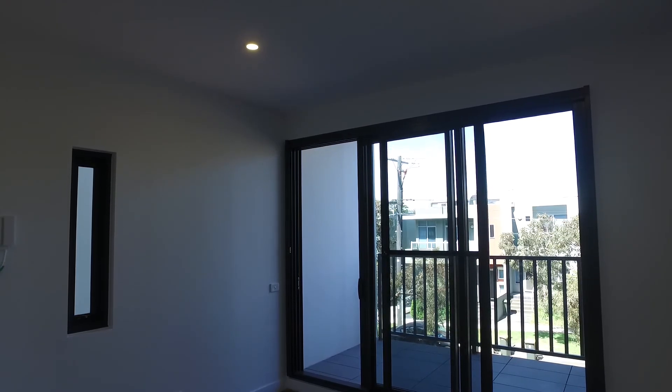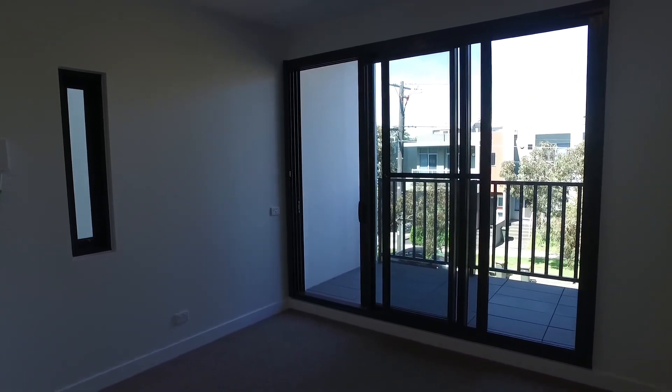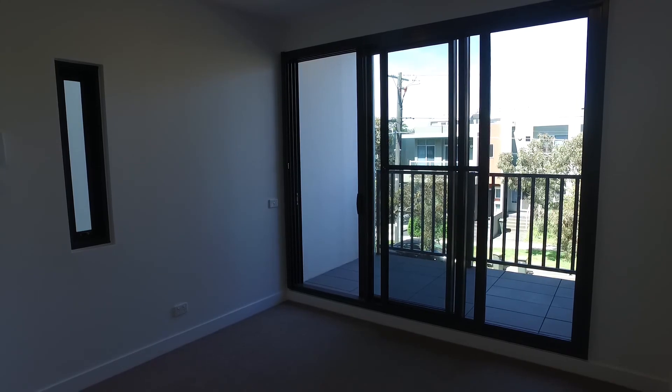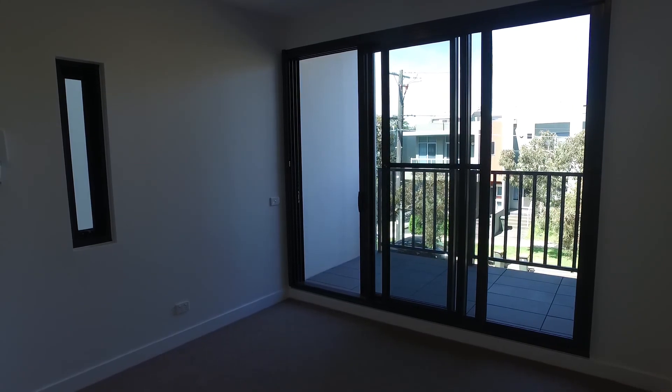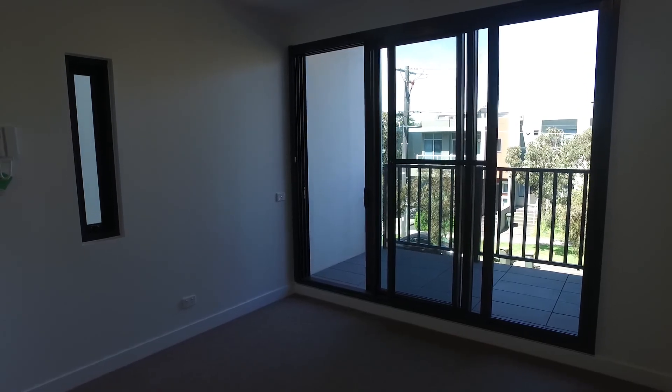I'm now standing in the entry hall and I'm looking to the lounge living area as you can see here. On from that is the balcony. To my left shoulder is the kitchen. Directly behind me is the entry. Off to the left you've got the main bathroom and further along you have the bedroom.